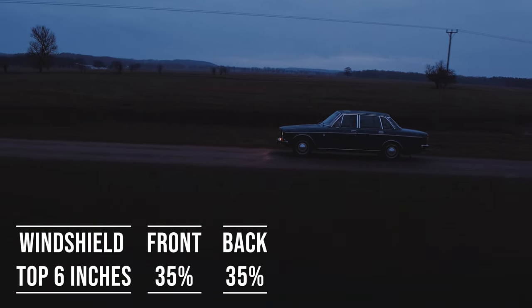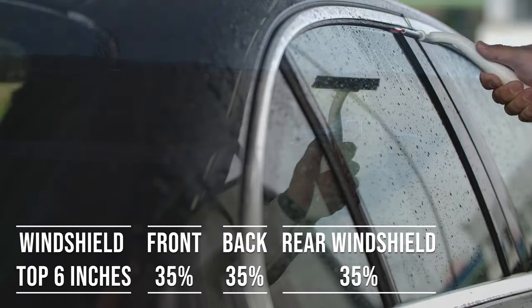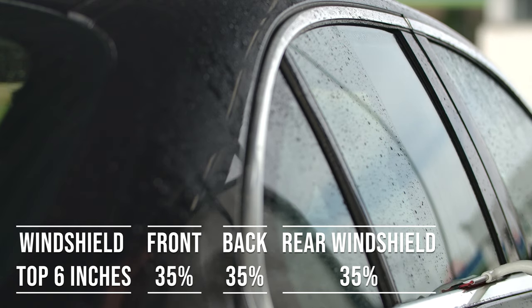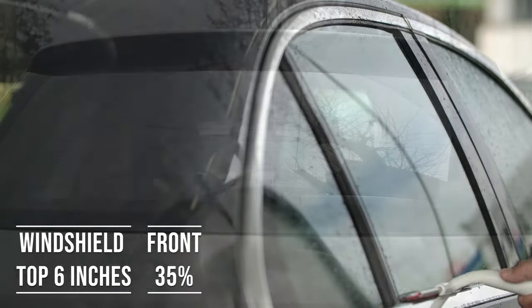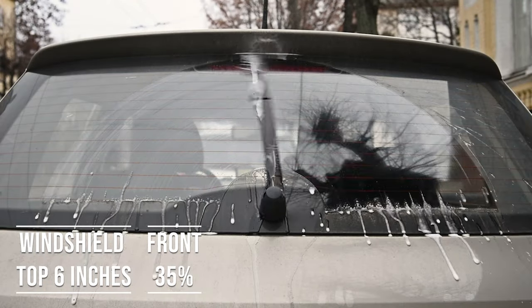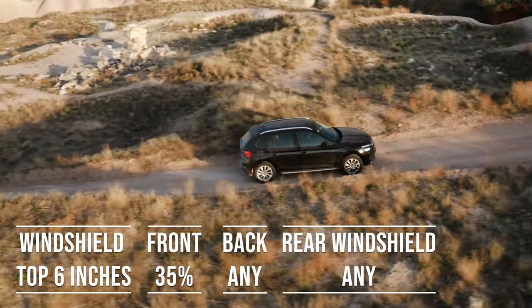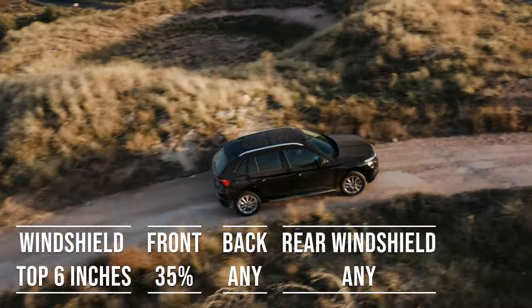When it comes to the backside and rear windshield, Massachusetts allows 35% darkness for these windows — great for added privacy and protection from the sun. The laws apply to multi-purpose vehicles as well: if you're driving an SUV, the top six inches of the windshield can be tinted, the front side windows must allow over 35% light transmission, and you can use any tint darkness for the backside and rear windows.